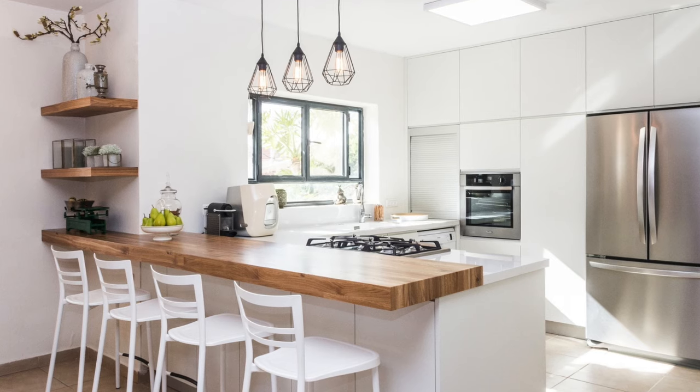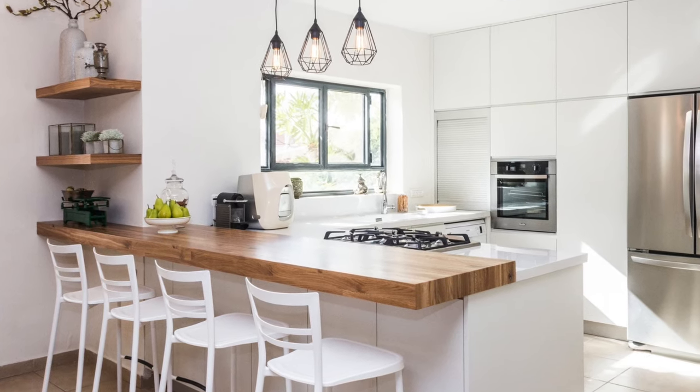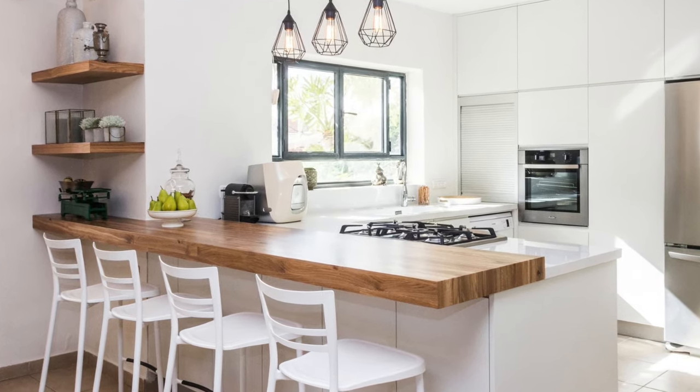If you do want a bigger island but don't want those joint lines, you could consider having two countertop materials. A popular option is having a stone countertop as your main section and then a timber section for the breakfast bar seating area. Or you could consider using an acrylic countertop — a popular brand is Corian. Corian does come in slabs and when installed it will be in sections, but where the sections meet they get filled and buffed out, so the joint lines become completely invisible, meaning it looks like just one huge slab.